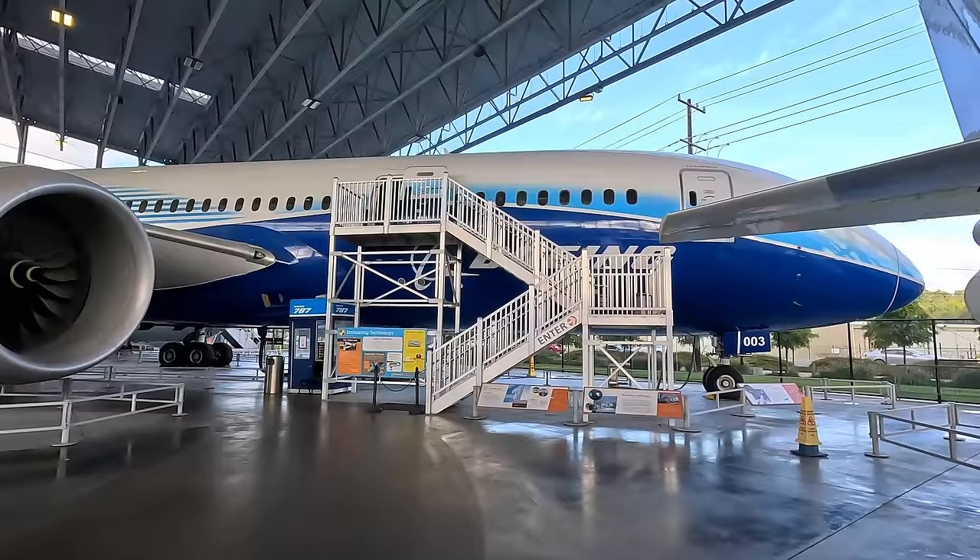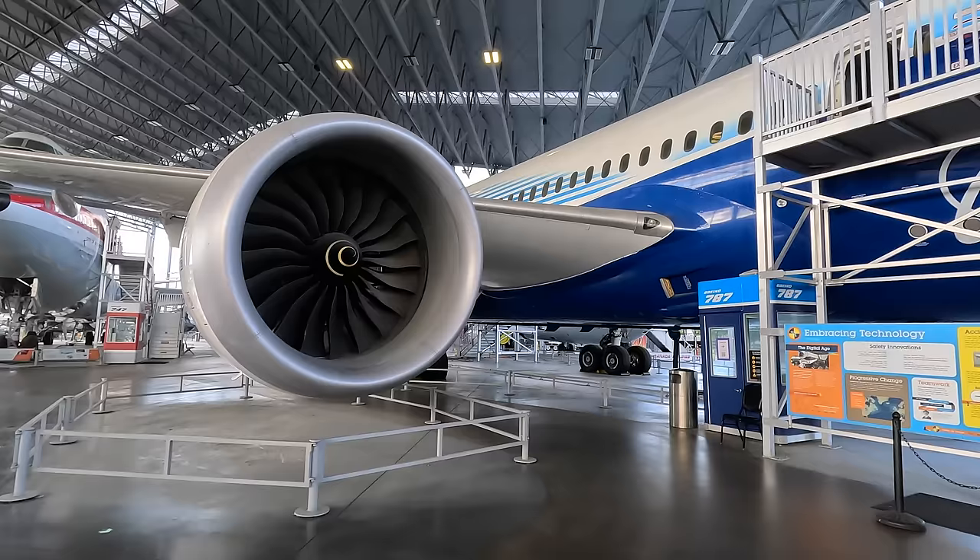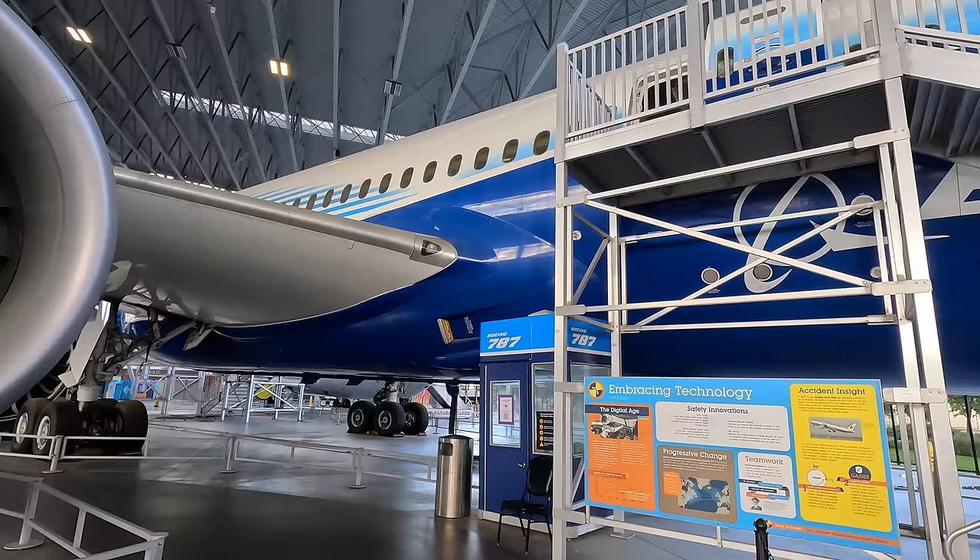Next we briefly look at this Boeing 787 Dreamliner prototype. It first flew in 2009, over 1,000 have been built, and it has a perfect safety record with zero losses.